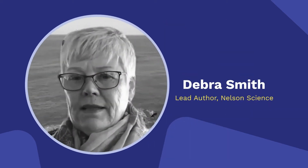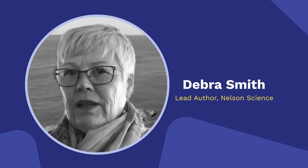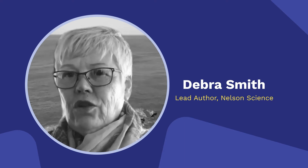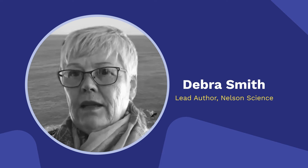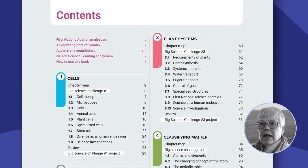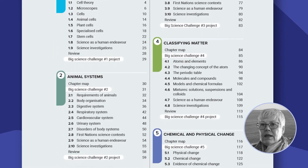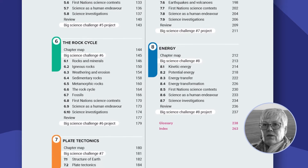I think the new science resource is much better than what is currently around because it clearly addresses the latest version of the Australian curriculum. It not only addresses every single content description in the science understanding but it also includes the human endeavour and the science inquiry skills quite explicitly.